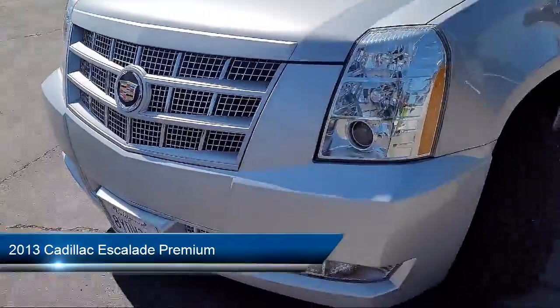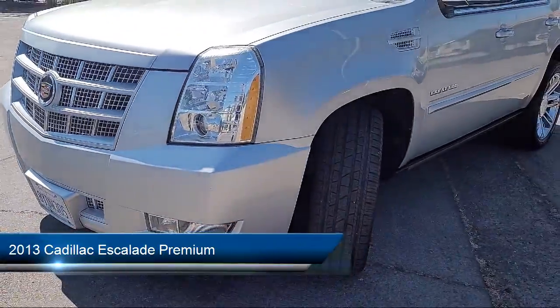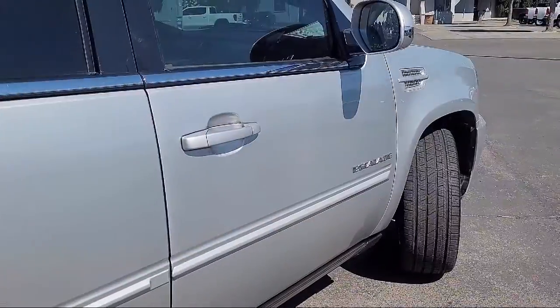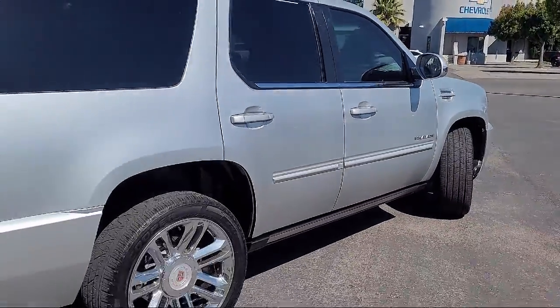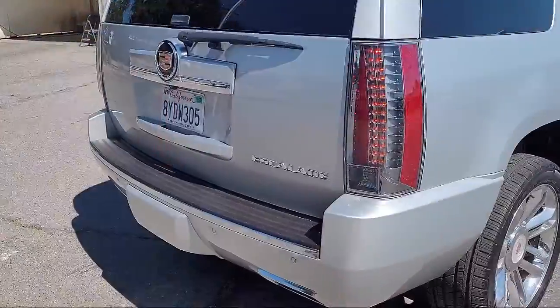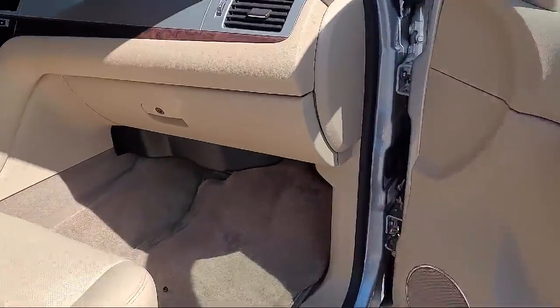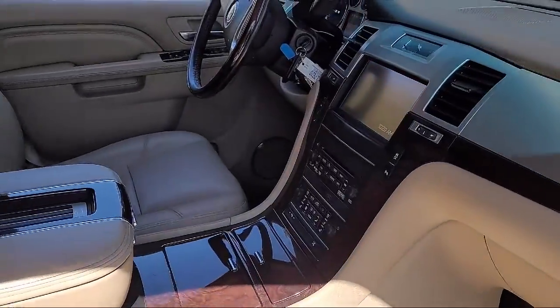IntelliBeam headlamps, Auto High Beam Headlamp Control, Leather Steering Wheel with Auto Tilt-Away, Side Blind Zone Alert, OnStar, Sirius XM Satellite Radio, Third Row Seating, Ventilated Front Seats, Nav Traffic, and much more.